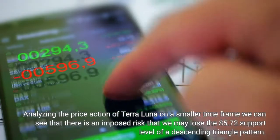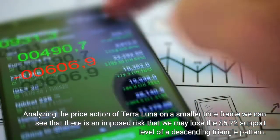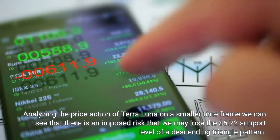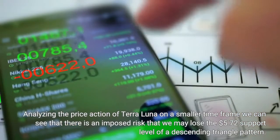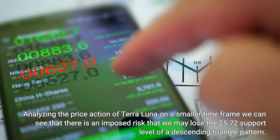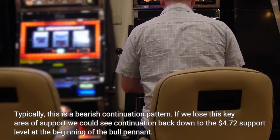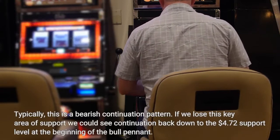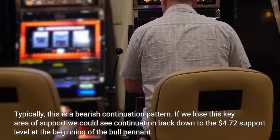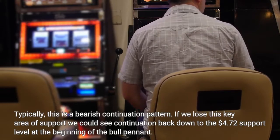Analyzing the price action of Terra Luna on a smaller time frame, we can see there is an imposed risk that we may lose the $5.72 support level of a descending triangle pattern. Typically, this is a bearish continuation pattern. If we lose this key area of support, we could see continuation back down to the $4.72 support level at the beginning of the bullpen end.